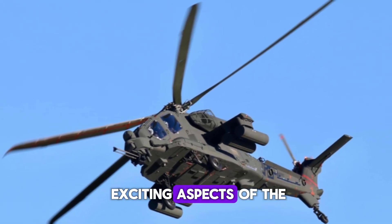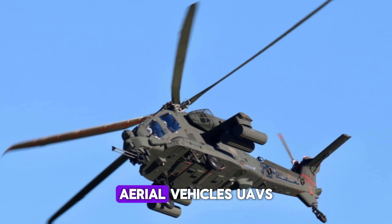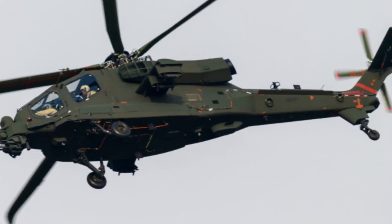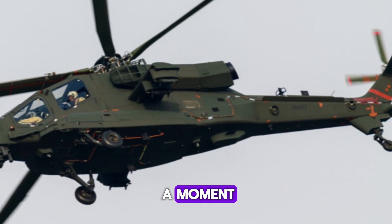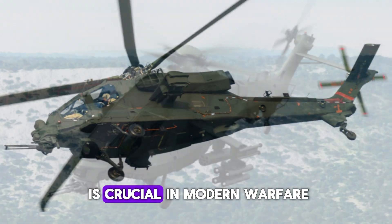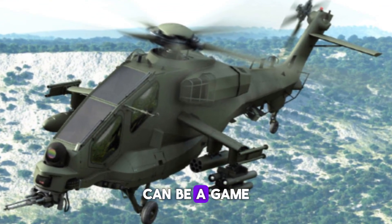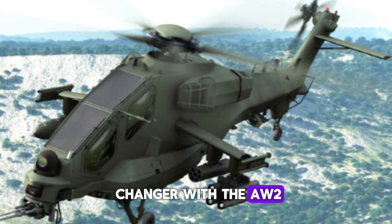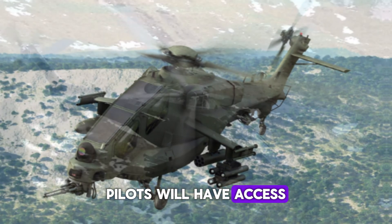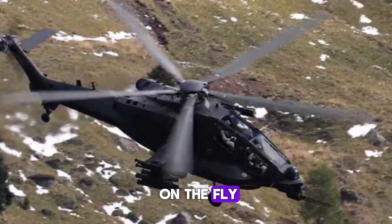One of the most exciting aspects of the AW-249 is its ability to integrate with unmanned aerial vehicles — UAVs. A helicopter that can coordinate with drones in real time is crucial in modern warfare, where having a bird's-eye view of the battlefield can be a game-changer. With the AW-249, pilots will have access to data from UAVs, allowing them to see enemy positions and adjust their tactics on the fly.